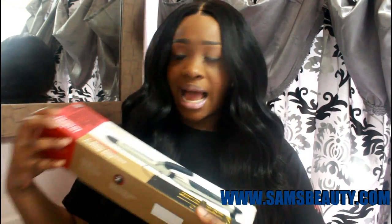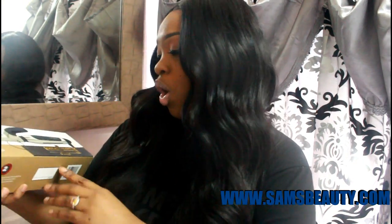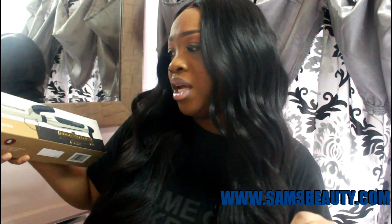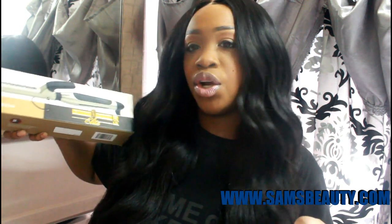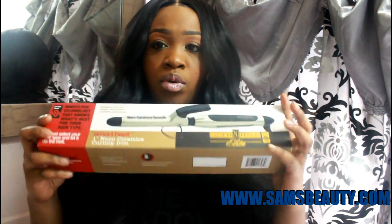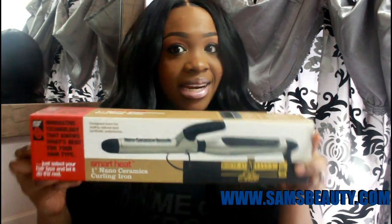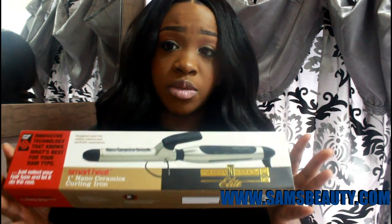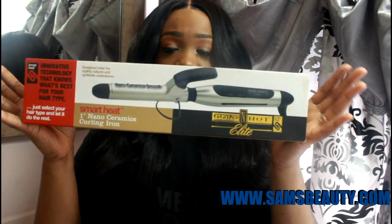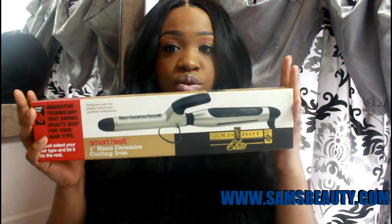Last but not least, I got the Golden Pack Elite Smart Heat 1-Inch Nano Ceramic Curling Iron, and this is what it looks like. I will be doing a tutorial on this right after this video. So this is just part one — part two will be my tutorial using this curling iron. Stay tuned for that.